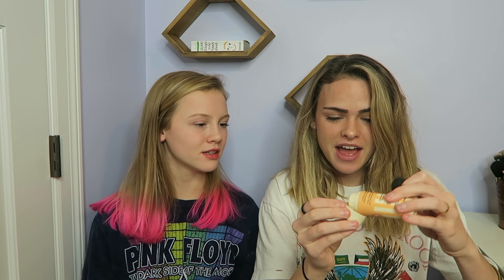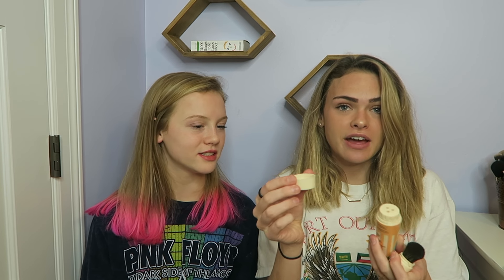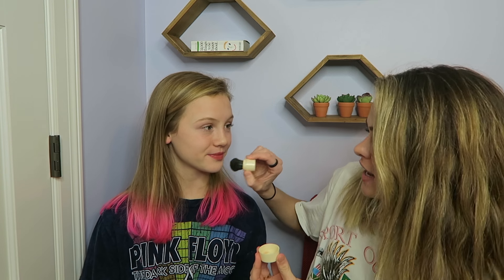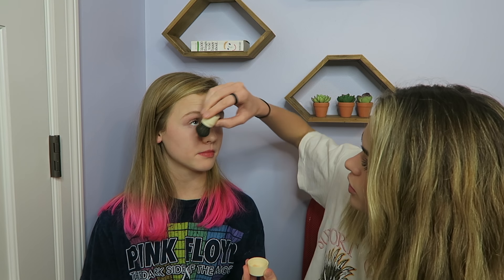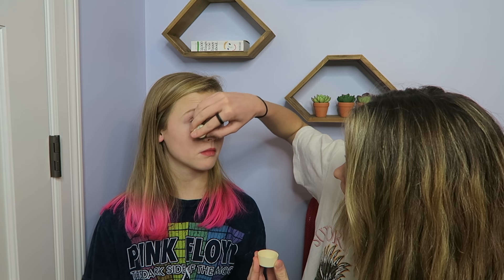Next face product is also by Benefit — it's the Porefessional Agent Zero Shine pro powder. You unscrew the top, pour it out into the brush compartment — it's pretty fancy packaging, honestly that's why I got it. I've had it since I was a freshman, so about four years ago — I'm 17 now, senior year. I'm applying this powder anywhere I put concealer to set it so you don't look shiny and it stays on longer, and also around areas where you typically get oily — around the nose, chin, and forehead.